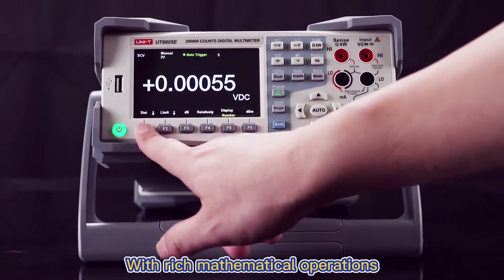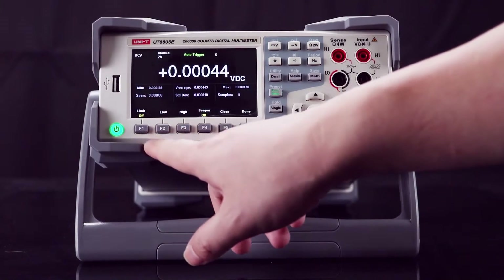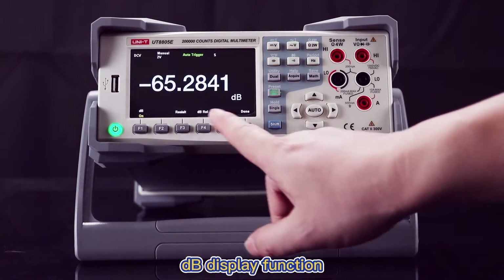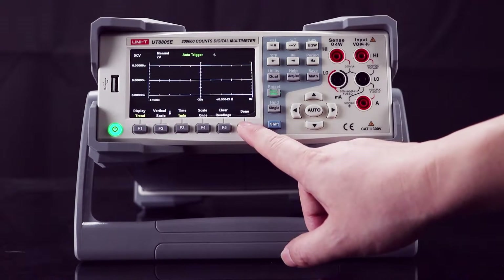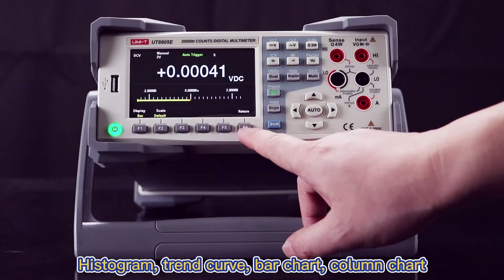With rich mathematical operations and statistics functions: Maximum, Minimum, Average, DB Display Function, Histogram, Trend Curve, Bar Chart, and Column Chart.